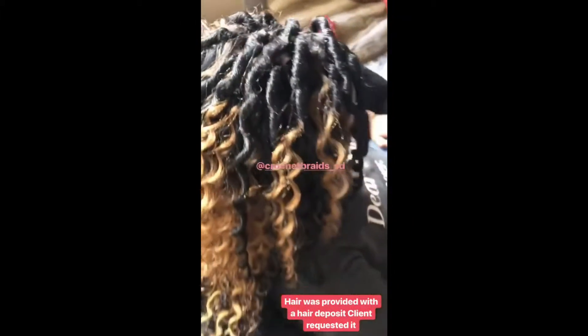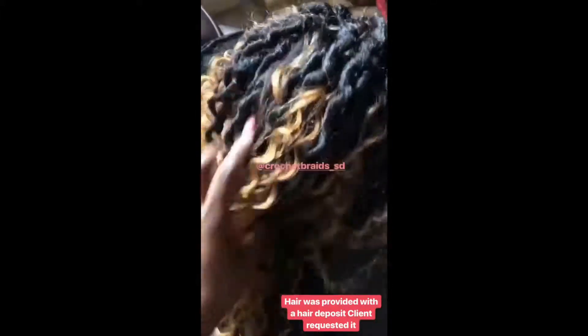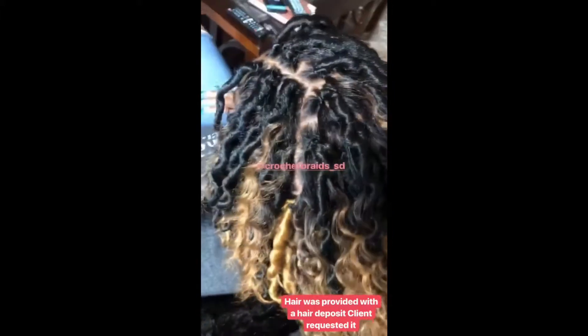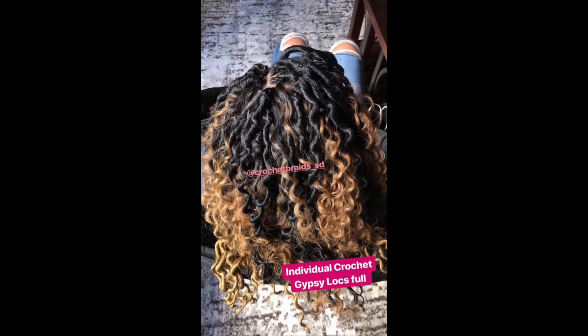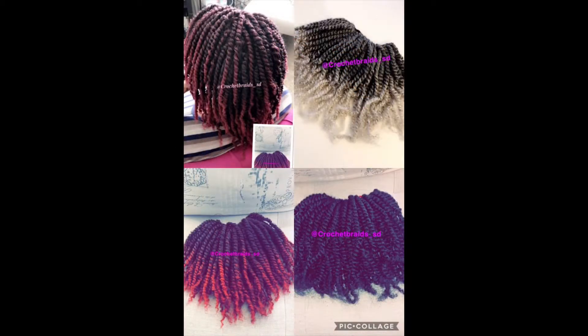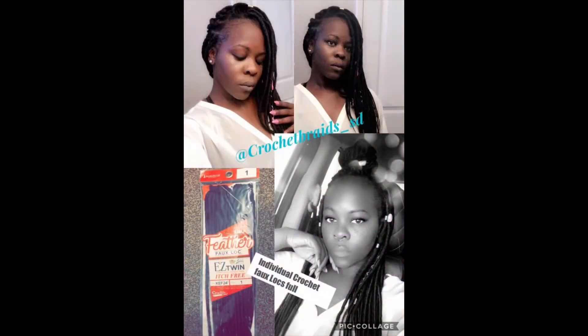There are different types of hair options: you have crochet with bulk hair, you even have crochet locks to do individual or full. You have Marley twist and box braids, you have spring twist or crochet spring twist. It all depends on what type of style you are looking for.